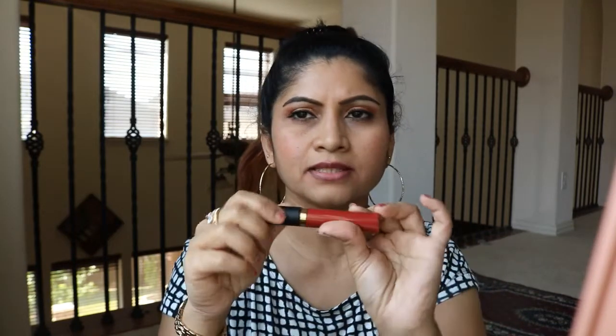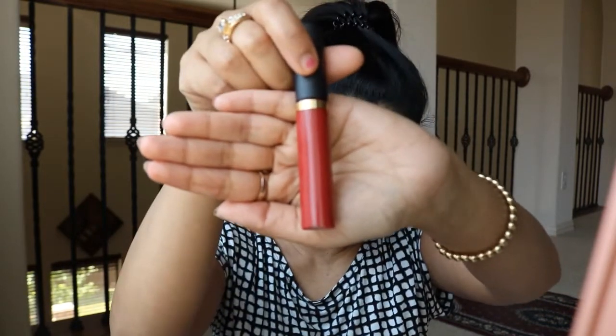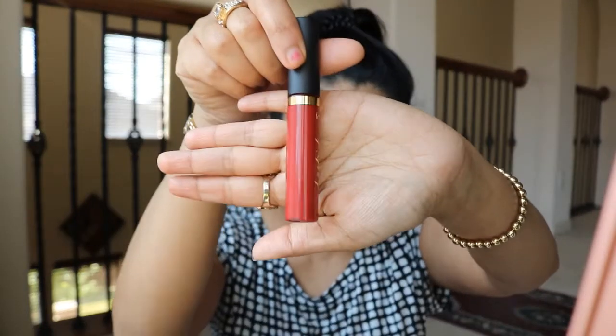For $10 it's worth it, but they are not worth the full price of $21. Let me show you the first one — XOXO. I really love these colors; they come up with such nice colors. This is XOXO — it's a beautiful red with a little bit of brown in it, which is why I liked it. It's a really different color.